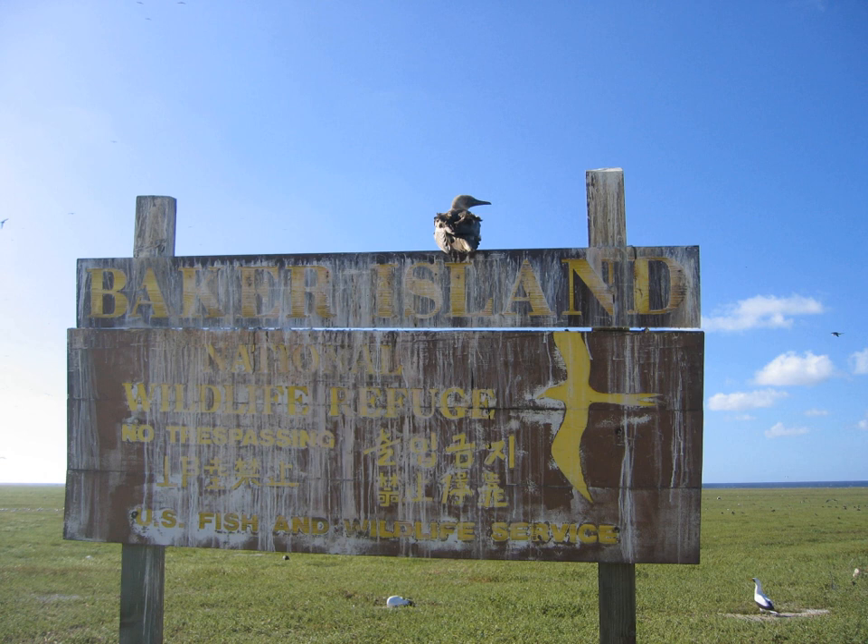On June 27, 1974, Secretary of the Interior Rogers Morton created Baker Island National Wildlife Refuge, which was expanded in 2009 to add submerged lands within 12 nautical miles of the island. The refuge now includes 531 acres of land and 410,184 acres of water. Baker, along with six other islands, was administered by the U.S. Fish and Wildlife Service as part of the Pacific Remote Islands National Wildlife Refuge Complex.